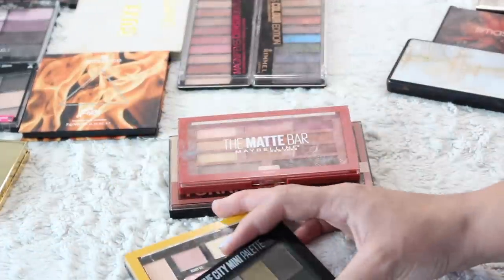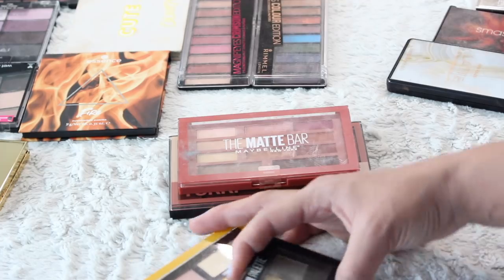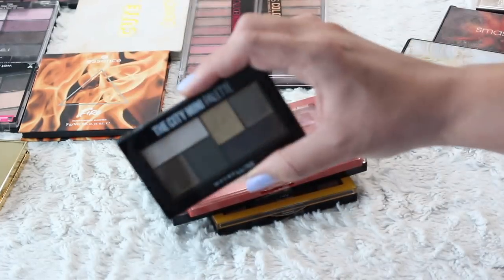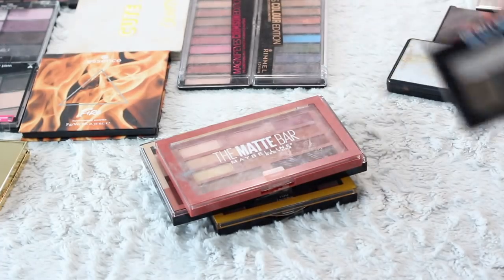Do I keep the two neutrals and get rid of the two colorful ones? Am I losing it? Okay, I'll keep these three and get rid of the mini.